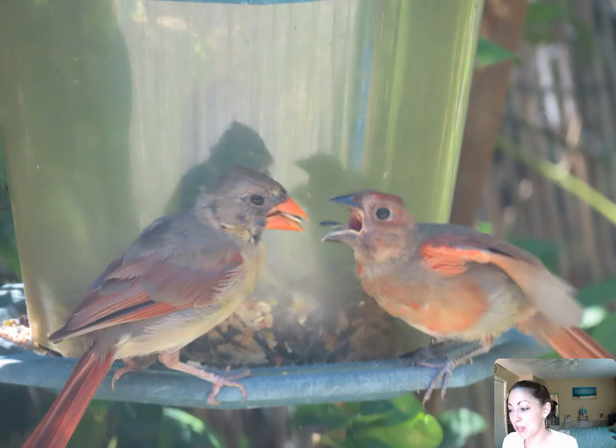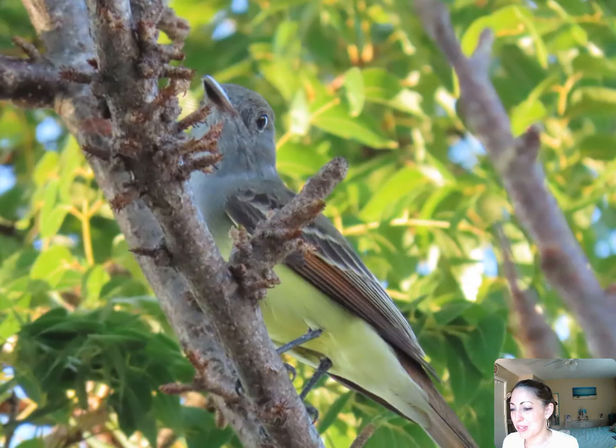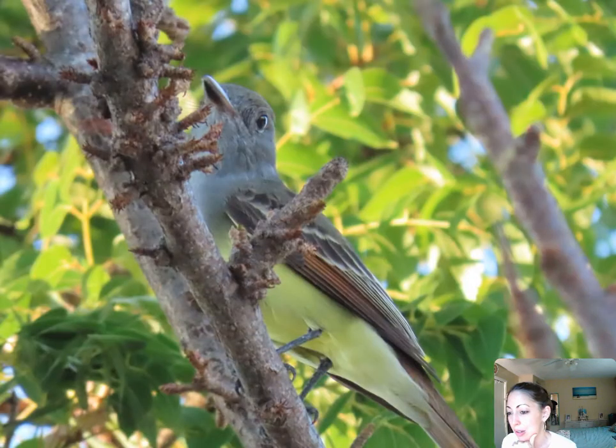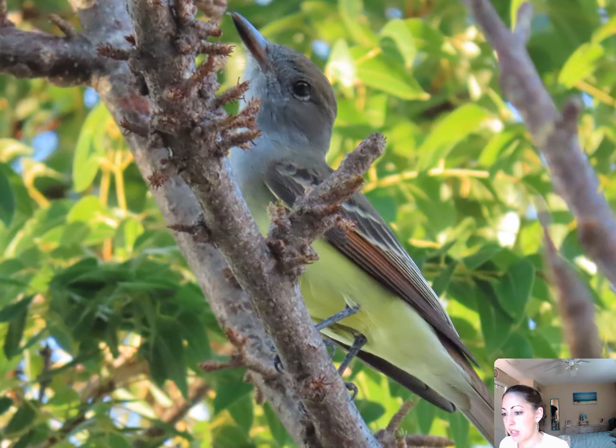This was a baby cardinal with the mom on my feeder, and then I've got mama feeding the baby — so sweet. I remember I was sick; I think I had just gotten COVID, or maybe I was just about to get sick. I remember taking this picture outside my window because I couldn't go outside. And then here is a great-crested flycatcher — this is not a migratory bird, but we see these year-round in the Keys.